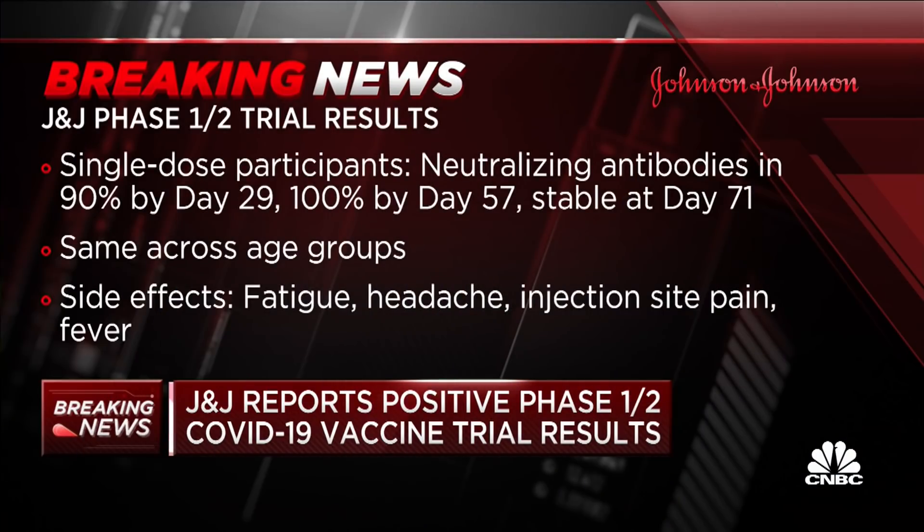This is the shot — just one dose — and that would be a real game changer. What they found in this Phase 1-2 study is that after a single shot, 90 percent of people got neutralizing antibodies by day 29. That was up to 100 percent after two months, and then stable out to day 71.